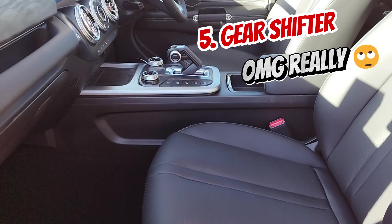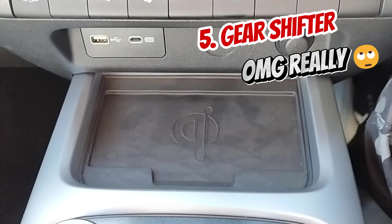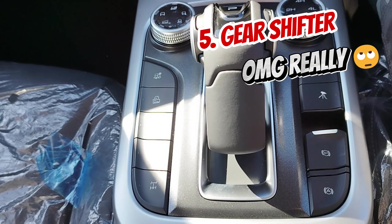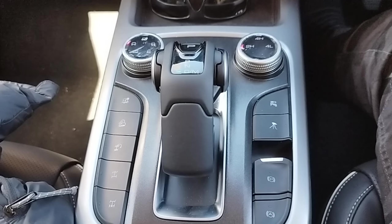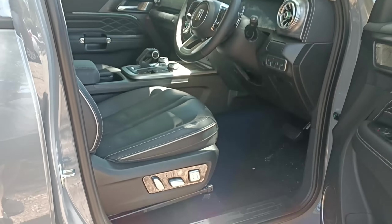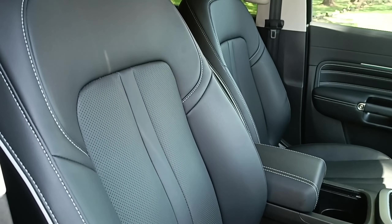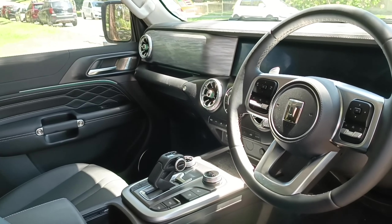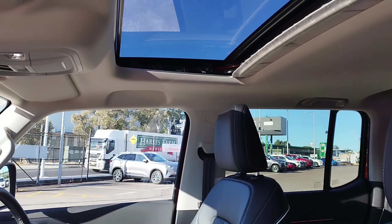Number five: the obnoxious and unnecessary — visually and construction-wise — 'I'm a wannabe fighter jet pilot and secret admirer of Optimus Prime' gear shifter. This massive knob is obnoxious and unnecessary. It occupies too much space. They could have gotten away with a nice, humble rotary gear shifter like in the Haval H6, which I became a fan of after owning that vehicle. Instead they went with this massive, unnecessary thing. I think this is absolutely the winner on the list of stupid features.